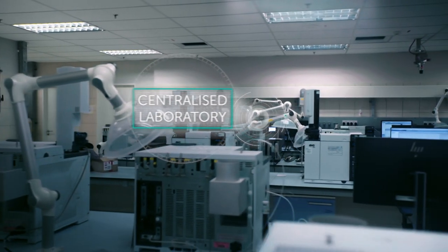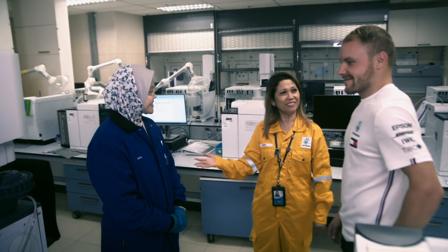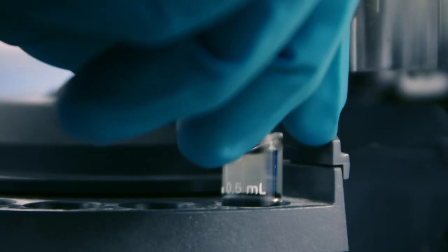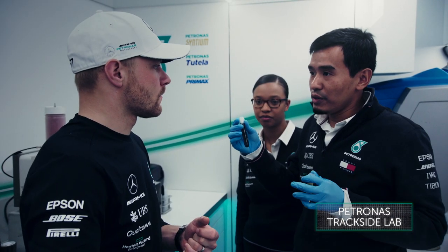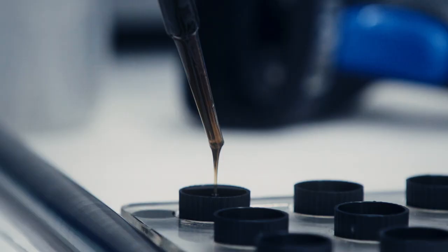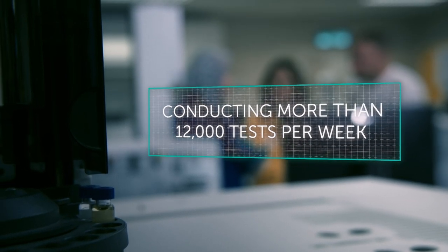Welcome to our centralized lab. Here we have Ramona — she manages the lab for us. The technology that you see here is the same as what we have with the Petronas track lab. It's the basic things that we need to see the compositions of the base field. In a year, we have 1 to 1.2 million test frequency, so lots of work.